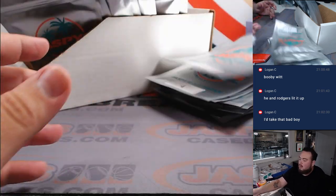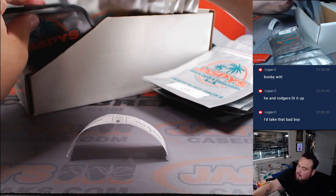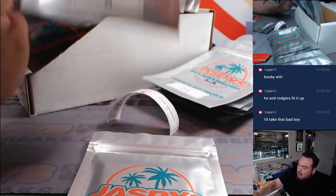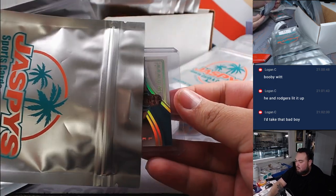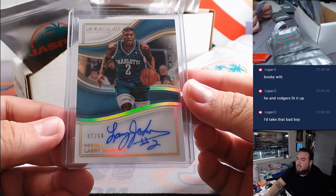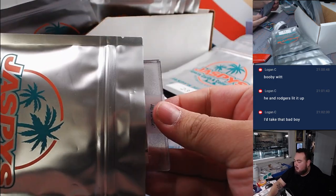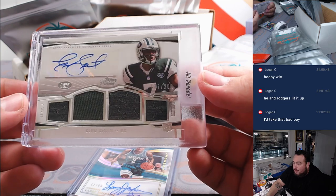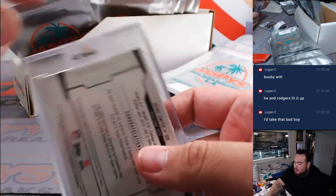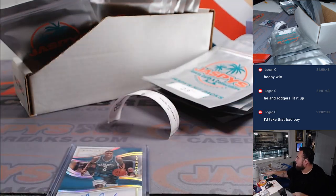Alright, Nick Stover — packs 9 and 8. We got a Larry Johnson for the Charlotte Hornets, numbered to 99, Immaculate Legends. And then pack 9 — how about a little Geno Smith? That's a rookie patch autograph, out of 200, coming from a hit rate product that's one per case and contains a lot too. Cool.